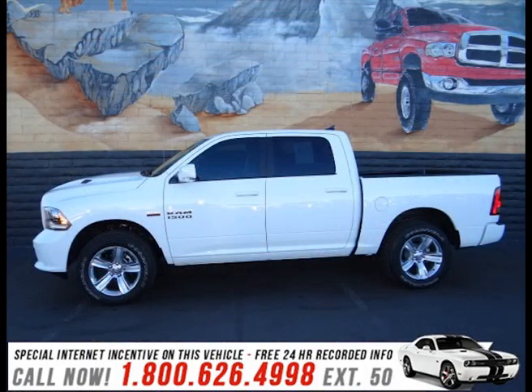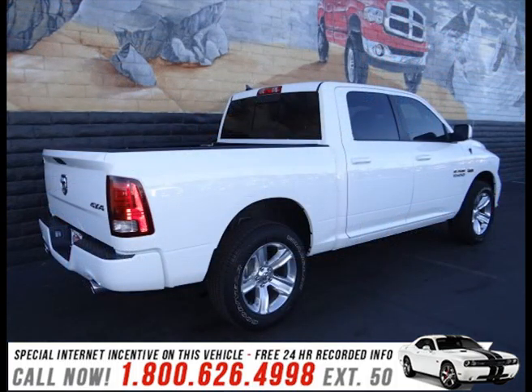It also arrives with a Carfax history report, indicating just one previous owner.